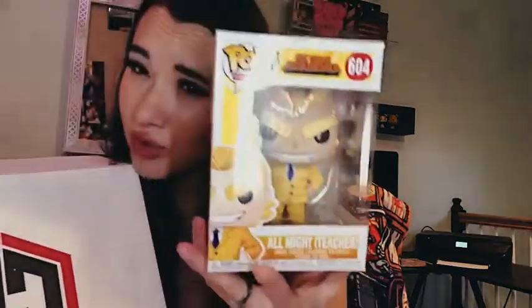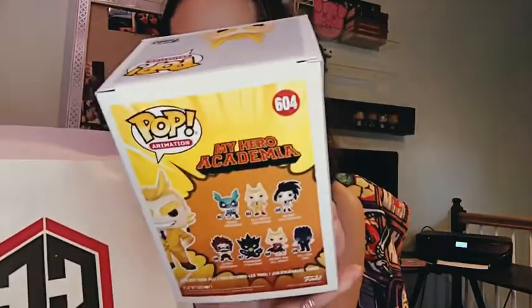Next we got My Hero Academia. This is All Might, the teacher. That's cool. He's a 2019 pop. I don't know much about these pops, but that's cool — we got the teacher.